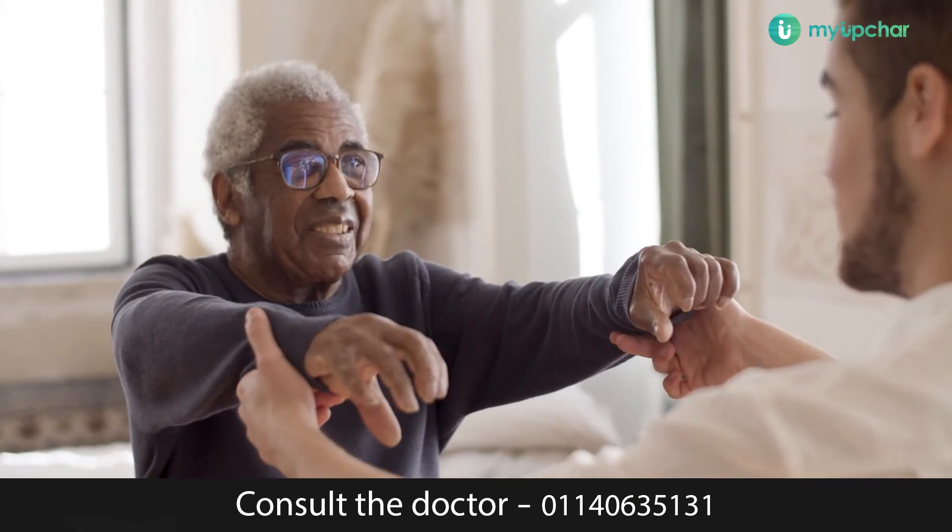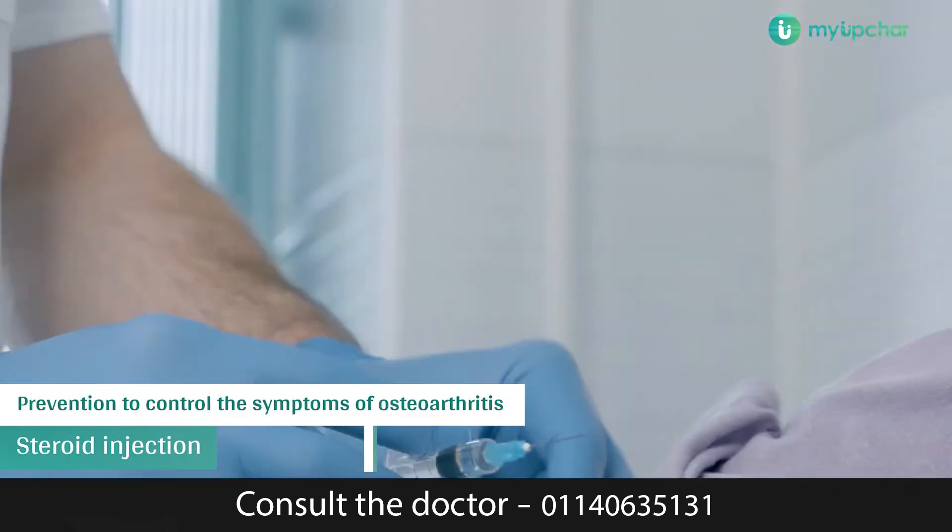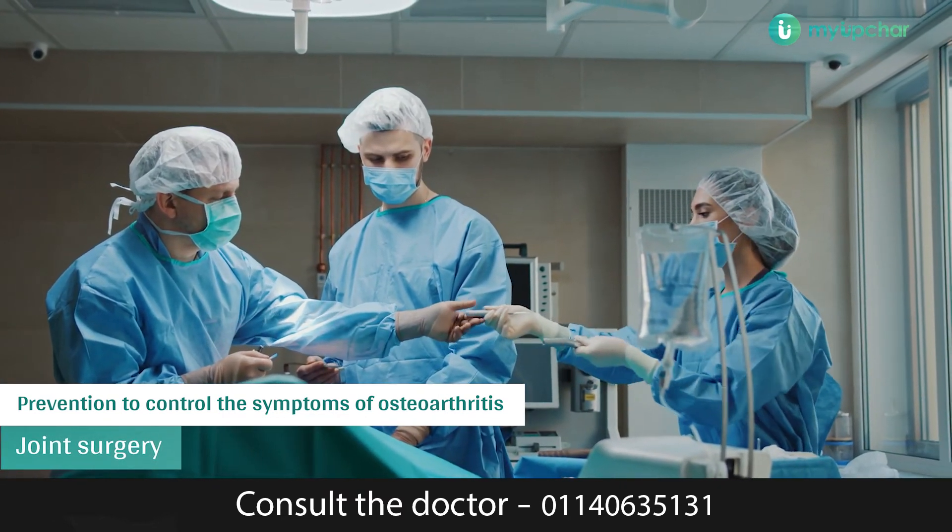If these don't provide relief, more aggressive treatment options such as steroidal injections or surgery to resurface or replace the joint may help.